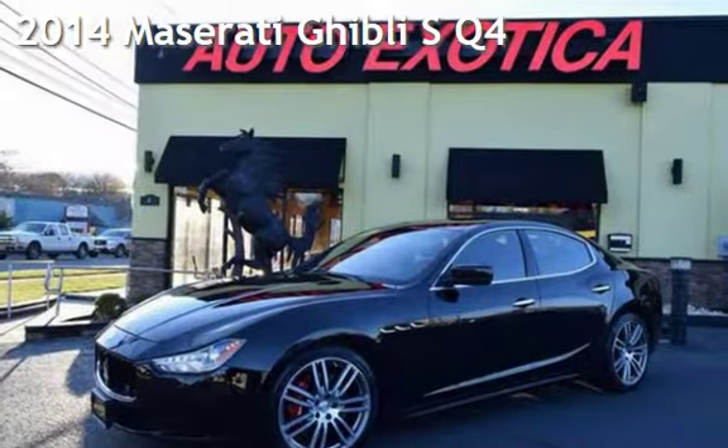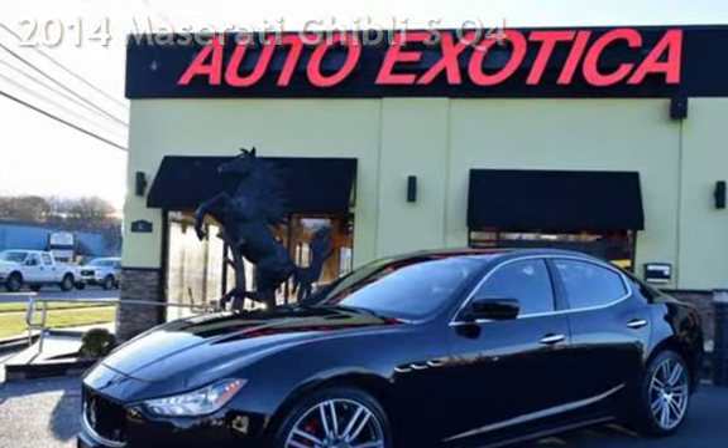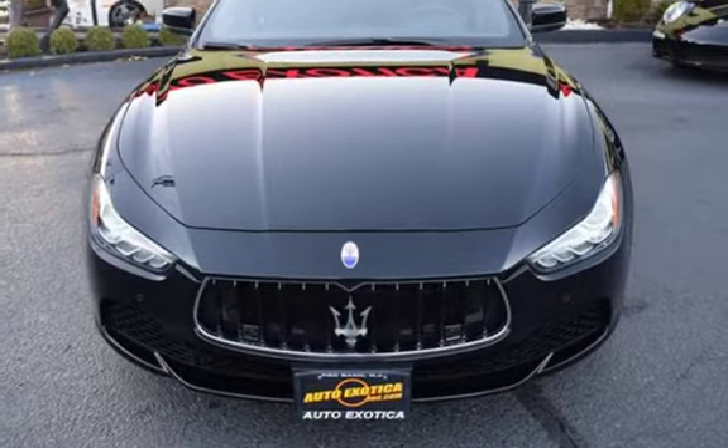This is a pre-owned 2014 Maserati. This four-door sedan has a six-cylinder, 3.0-liter V6 engine, with all-wheel drive, and an automatic transmission.